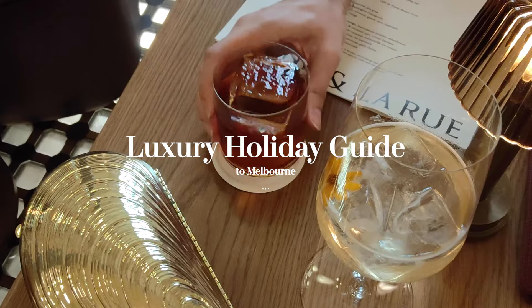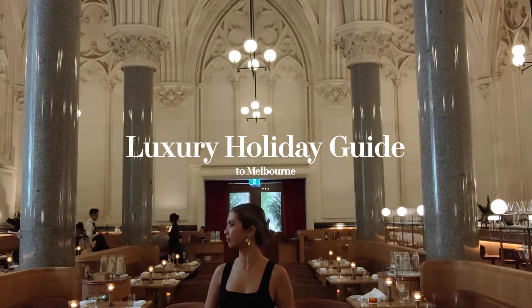Hello everyone, welcome to my channel. My name is Aki Curtis. Today I want to share a luxury holiday guide to Melbourne.